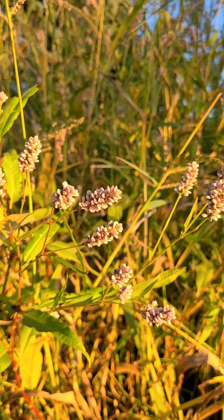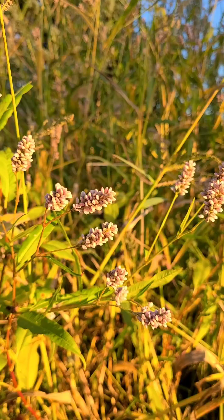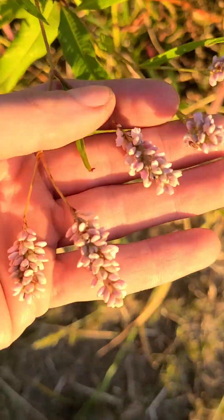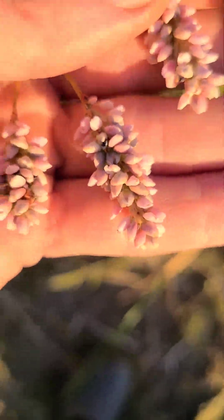So next time you see this so-called weed, remember, it's been a medicine chest and food source for generations. This is smartweed. You can recognize it with these pinkish, whitish, sort of flowered clusters at the top.